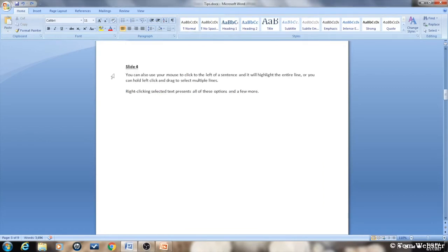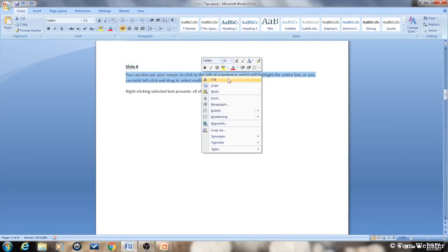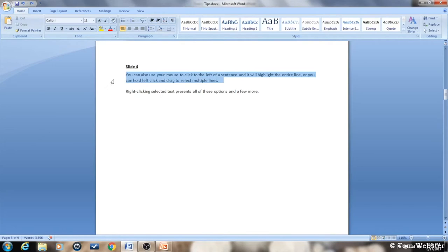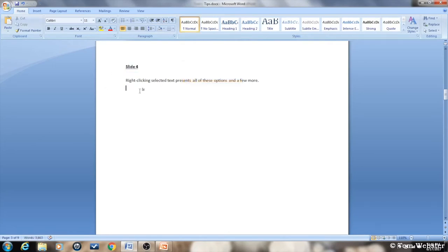You can also use your mouse: left-clicking to the left of any line selects that entire line, or you can hold left-click and drag down to select multiple lines. I'm going to right-click on top of the selected text, and it gives you a bunch of different options such as Cut, Copy, and Paste. If you click Font, it opens a window with more options like strikethrough to put a line through text. I suggest you look at all of these options on your own time.